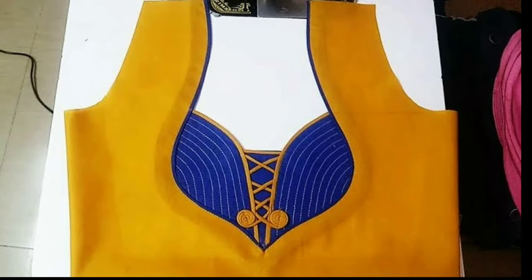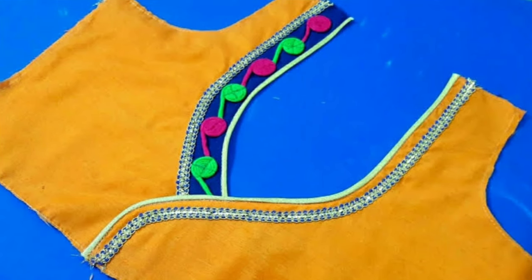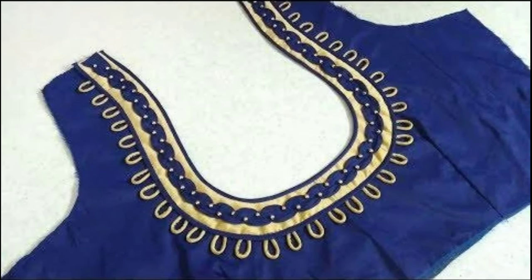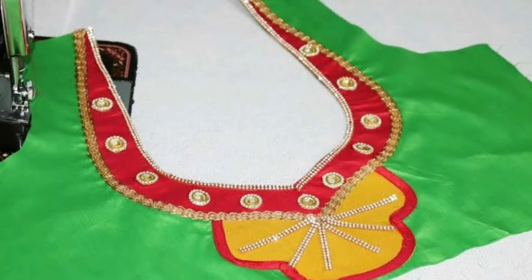Hi viewers, welcome to Latest Designs. How are you all? I hope all are fine. Today I will show you latest blouse back neck designs. If you are new to my channel, please subscribe for more videos and click the bell icon for notifications. Please watch the video and enjoy.